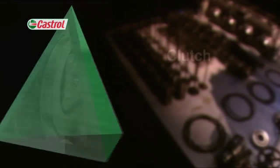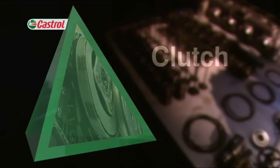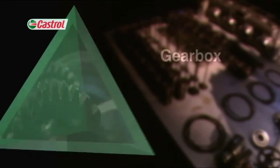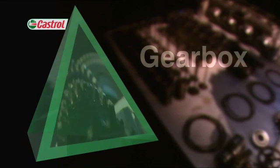From the clutch zone, the need for cooling, as well as the ideal balance between slip and grip for smooth and reliable operation. And from the gearbox zone, the need to fortify the oil to combat shearing and hammering forces and protect precision components against wear.